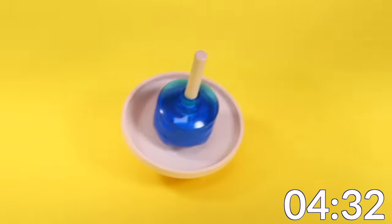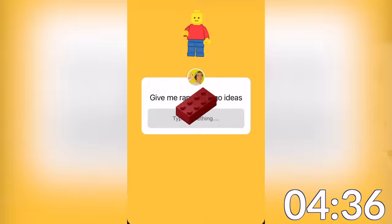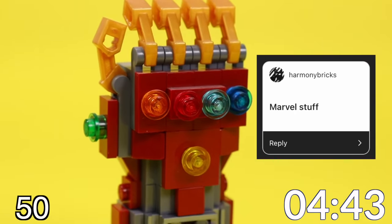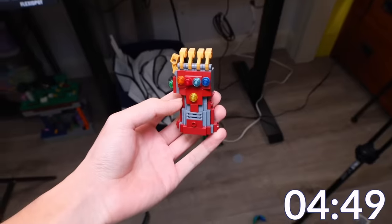Now that we're halfway done with the video, let's take some time for a quick speed run. I went to Instagram and asked y'all what I should make, and these are 20 random ideas that you recommended. Someone recommended making something Marvel-related, so here's a small-scale Iron Man Infinity Gauntlet from Avengers Endgame. I used transparent pieces for the stones. RIP Iron Man.